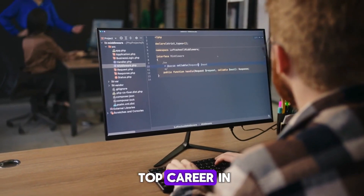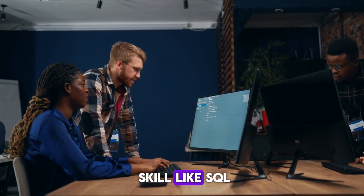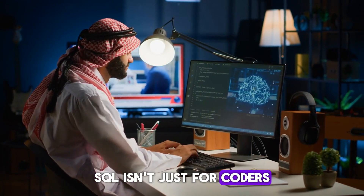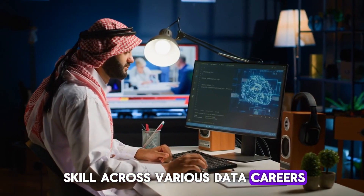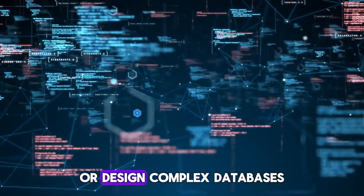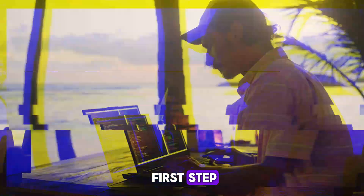Ever wondered what it takes to land a top career in the booming data industry? Or how a single skill, like SQL, can unlock countless opportunities in this field? Here's a hint: SQL isn't just for coders. It's a must-have skill across various data careers, from analysts to cloud architects. Today, we'll explore the top 10 data careers and break down how SQL plays a crucial role in each one. Whether you're aiming to analyze data or design complex databases, understanding SQL is your first step. Let's dive in.